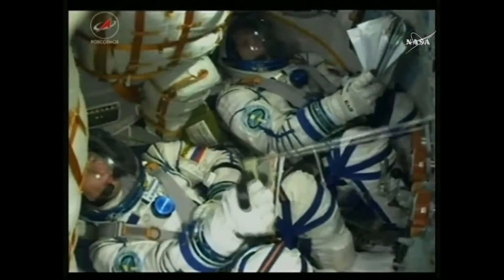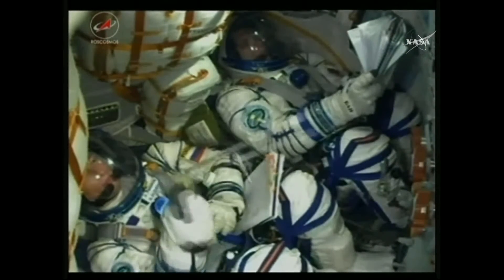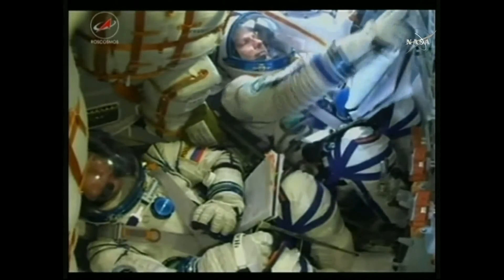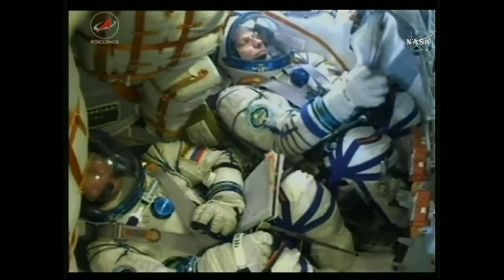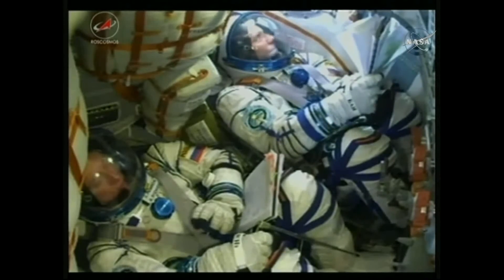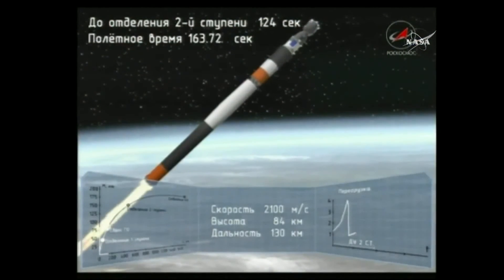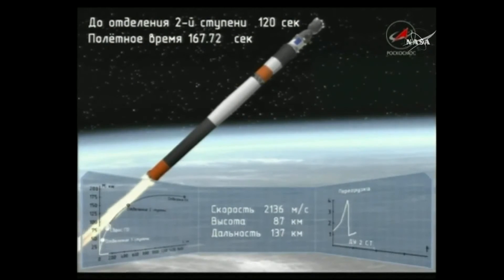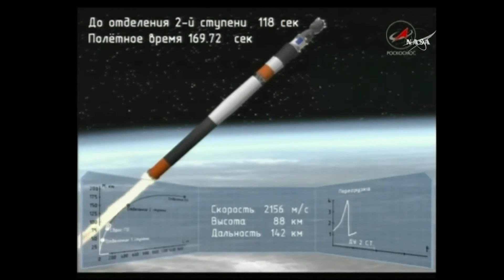The core stage, or second stage, is going to continue to burn. Getting confirmation the launch shroud has been jettisoned — that protective shroud around the Soyuz spacecraft. You can see some light coming in the window just over Borisenko's head. The Soyuz is now exposed.